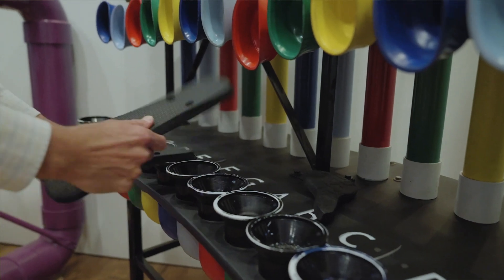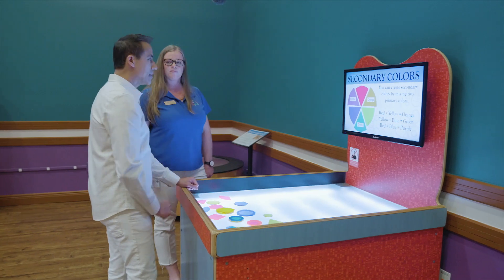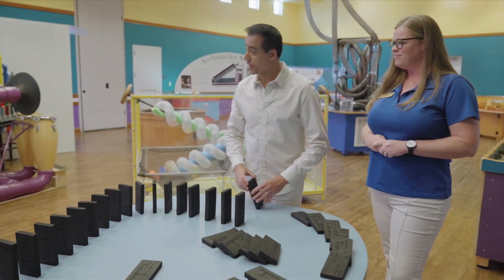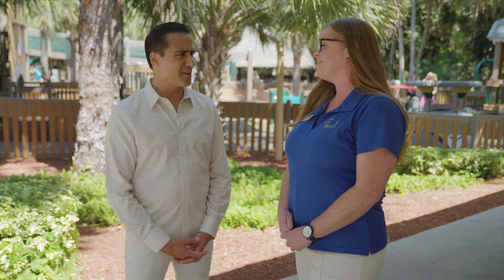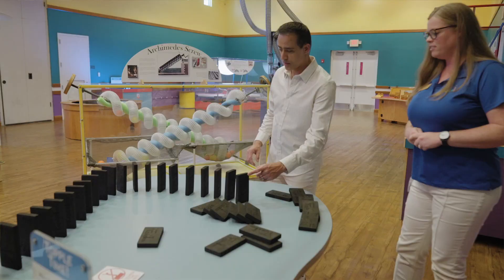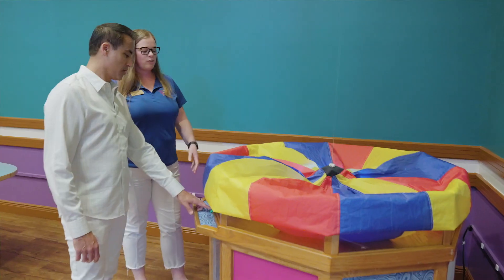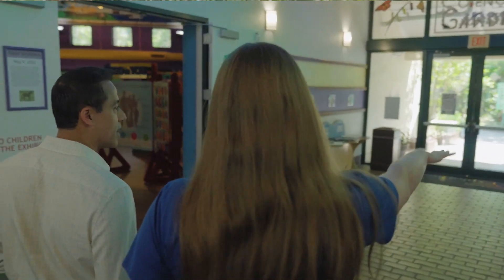It feels like a pretty complete day — you can enjoy outdoor, enjoy indoor, and every visit is going to be different. We have everything hands-on in the museum and even out here on the playground. There's a lot of secret science — if kids are paying attention close enough, they'll learn something while they're playing, and that's the goal.